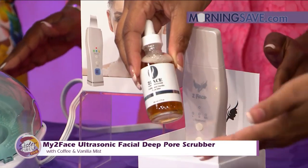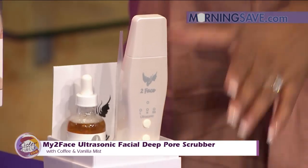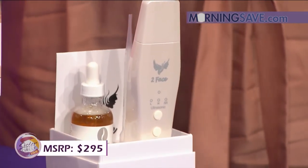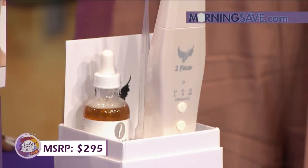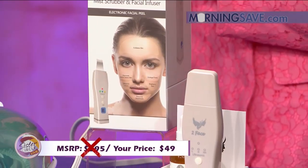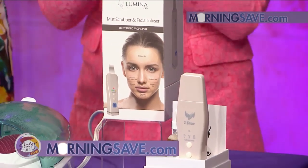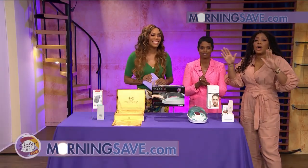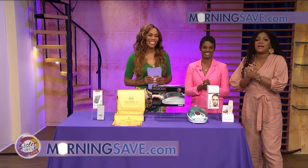How much, you ask? Typically this will cost you as much as $295. But with our Sister Circle Savings, you're only paying $49 — that is an 83% discount from our friends at MorningSave.com. All of these deals are available live right now on MorningSave.com.